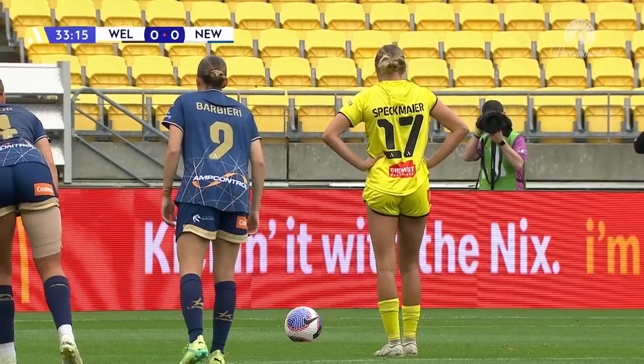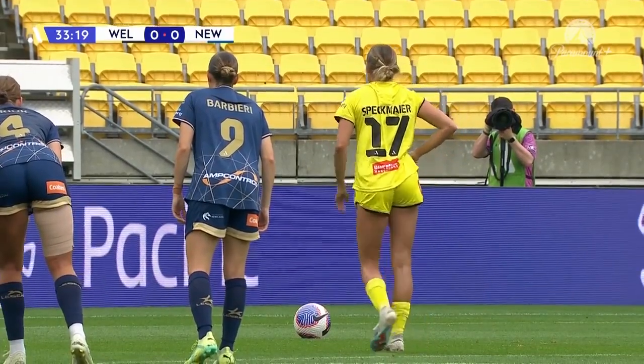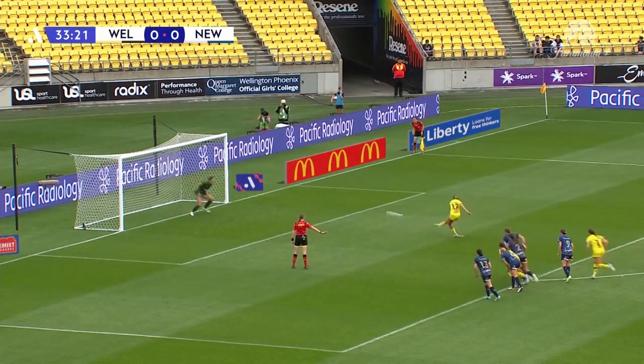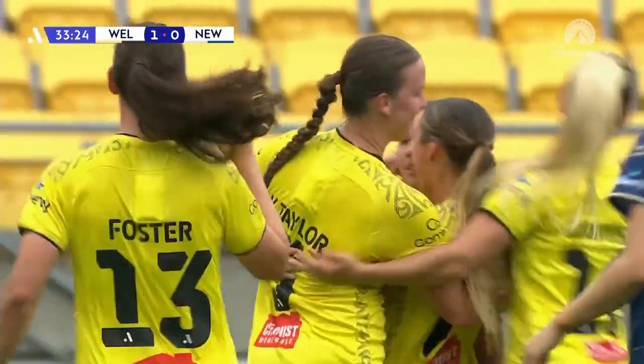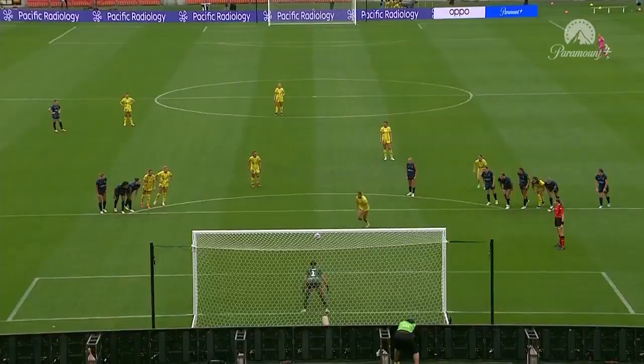Speckmeyer from the spot. Nino — who conceded a penalty last weekend — can she stop one here? Speckmeyer hammers home. That is as good as you would ever ask for from the spot. The Phoenix hit the lead at 33 and a half minutes.